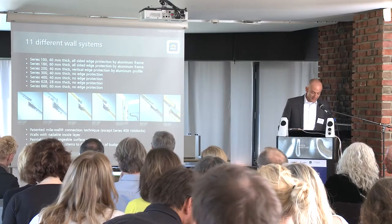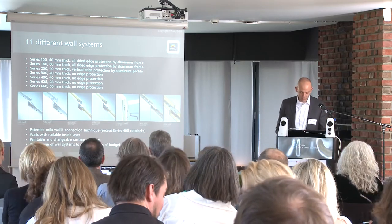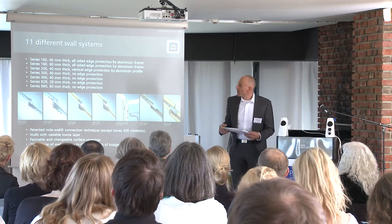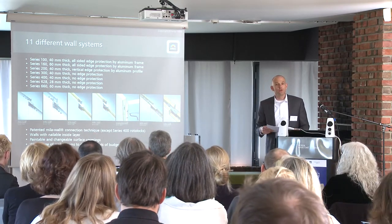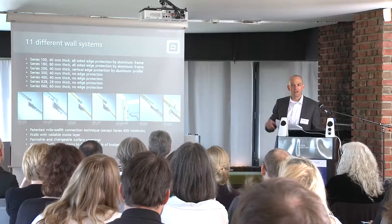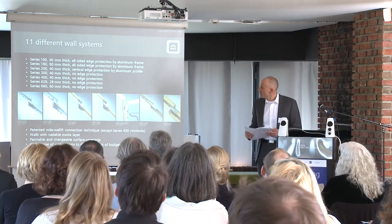I have explained now one of our Mila Wall series to you, but let me give you a quick overview of the other wall systems that we offer depending on your requirements and your budget. Series 100, on the left, is 40mm thick with an aluminum frame all around the wall. Series 160 is the same construction but 60mm thick — sometimes it matters due to proportion when the walls are high, they should be a little bit thicker, just for design reasons. Series 200 is with an aluminum frame vertically.